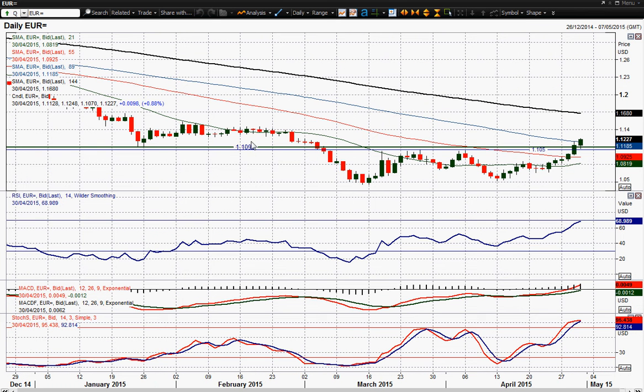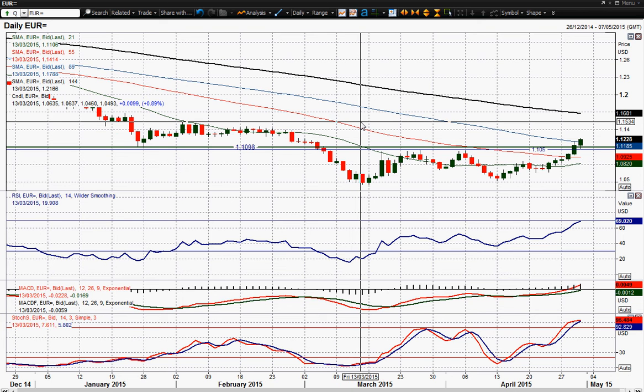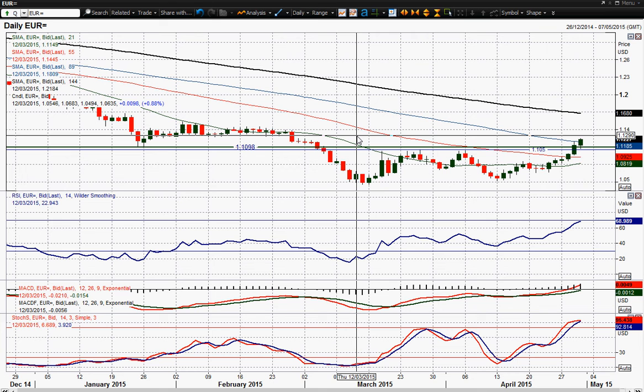I think closing today above that 1.11 figure, which certainly seems to be the case at the moment, would confirm this breakout. We're now into the realms of this old consolidation range between 1.1260 and up towards the 1.1540 area — about 250 to 300 pips worth of resistance there. There was a bit of a chop around that in February, so that is the resistance band we're now starting to look at for this euro on the upside.